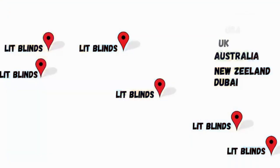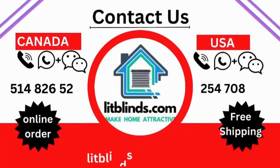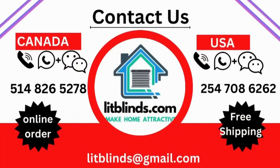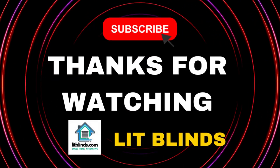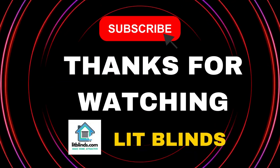Contact us — Canada: 514-826-5278, USA: 254-708-6262, or email us at aslitblinds@gmail.com. Thanks for watching — don't forget to subscribe, like, comment, and share.